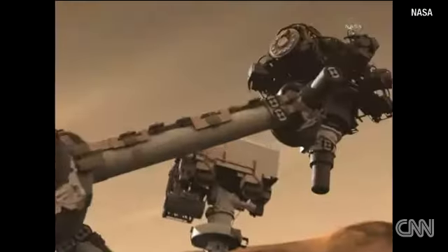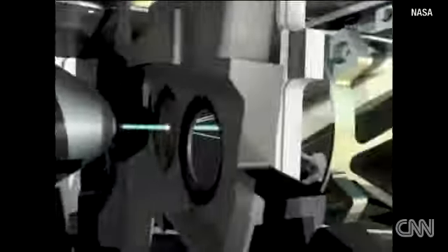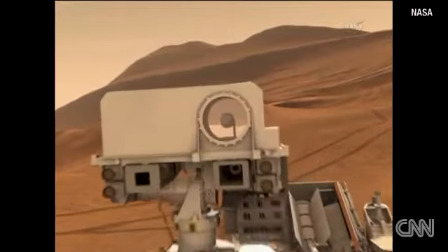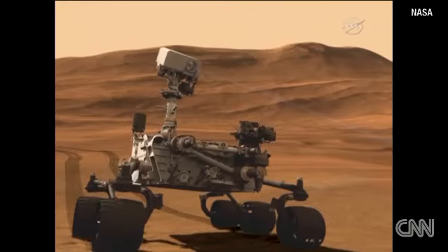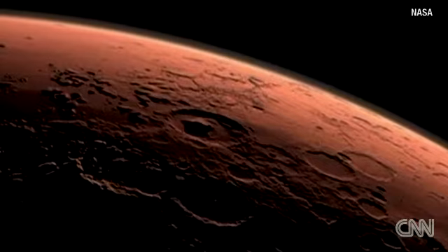It will use ten scientific instruments, including a six-foot arm that will collect samples and a laser that vaporizes material from rocks to determine what elements they're made of. Using these tools, the rover will gather evidence to help future missions discover if life exists on the planet.